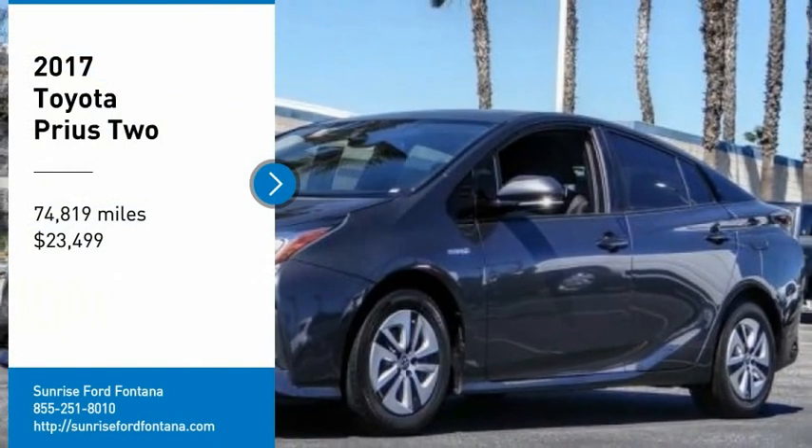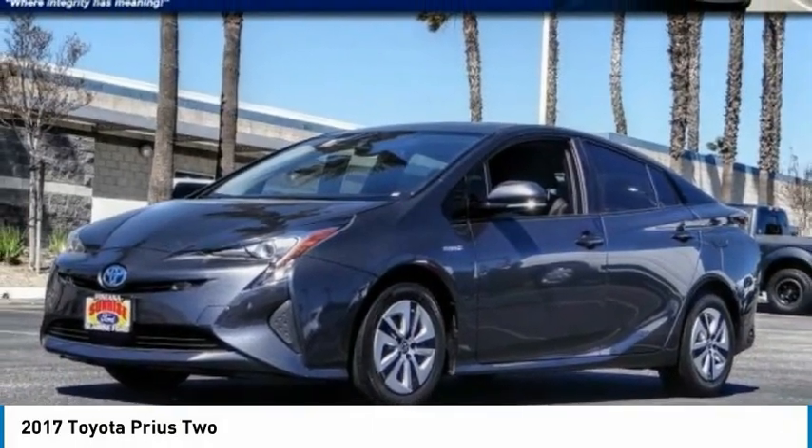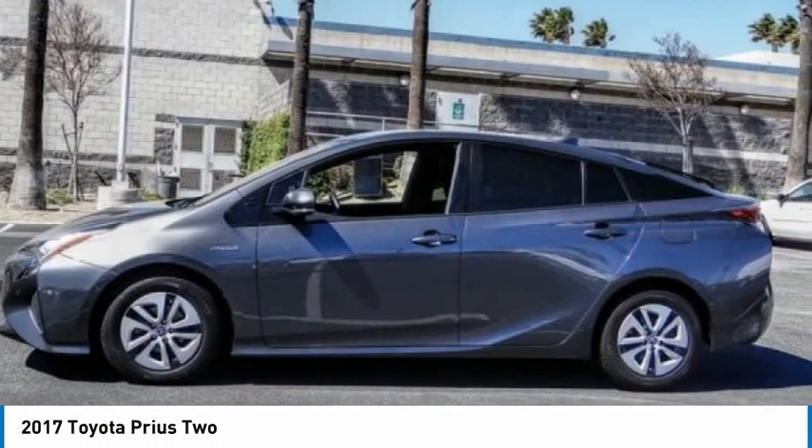We are pleased to show you the 2017 Prius. Prius offers harmony between man, nature, and machine.